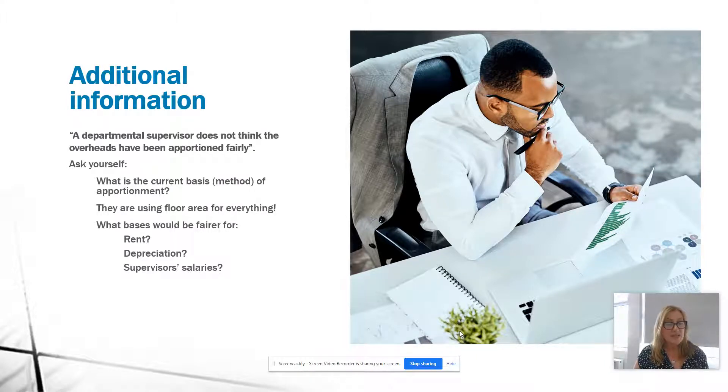For depreciation, the cost or net book value of assets would be a fairer apportionment method. For supervisor salaries, we could look at the time the supervisor spends in each department, or simply the number of employees being supervised. One department might be highly automated with fewer employees, so it should get lower supervisor salaries apportioned to it. Without a breakdown of overheads, number of employees, or machinery values, we can't do the calculations — we can only raise this as a limitation. If overheads were apportioned more fairly, Department 2 might not be making a loss at all.